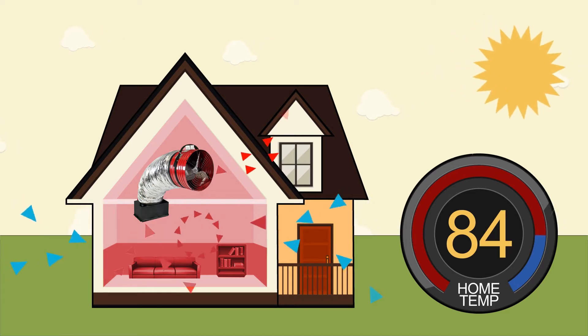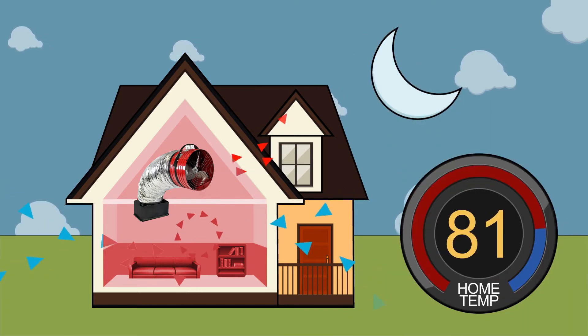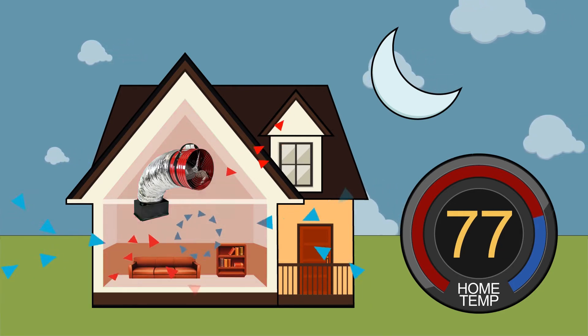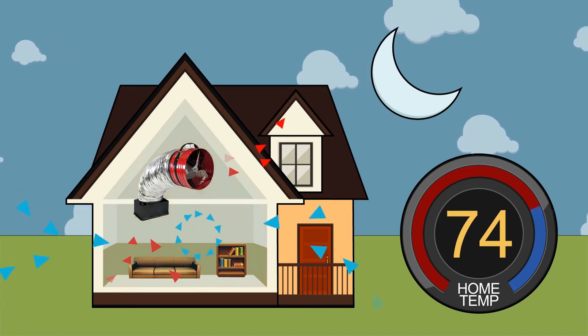As the fan continues to run throughout the nighttime and early morning, more and more heat is pulled out of the mass in the home, such as furniture, walls, flooring, etc. When heat is pulled out of the mass within the home, the home becomes truly cooled down. This process is called thermal mass cooling.